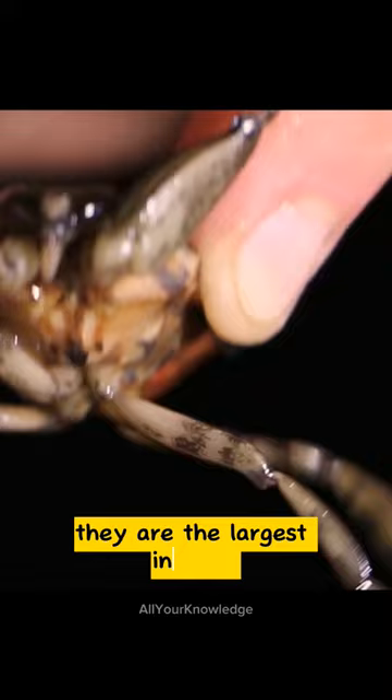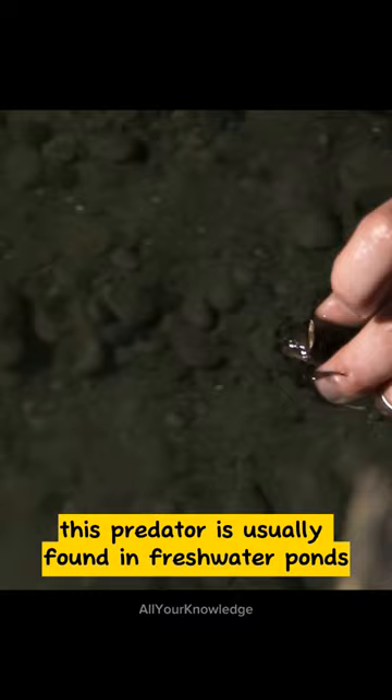They are the largest insects in the order Hemiptera. This predator is usually found in freshwater ponds, swamps, and slow-flowing water.